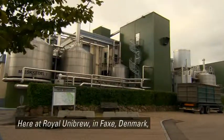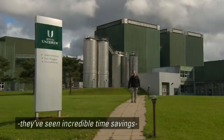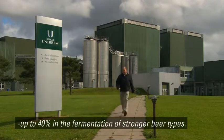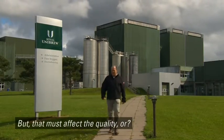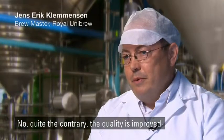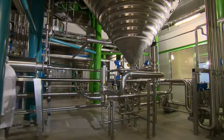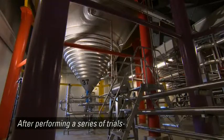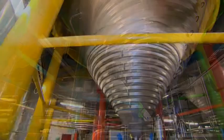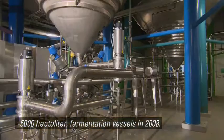Here at Royal Unibrew in Faxe, Denmark, they have seen incredible time savings — up to 40% in the fermentation of stronger beer types. But that must affect the quality... After performing a series of trials, Royal Unibrew installed the ISO mix system in their six largest 5,000-hectoliter fermentation vessels in 2008.